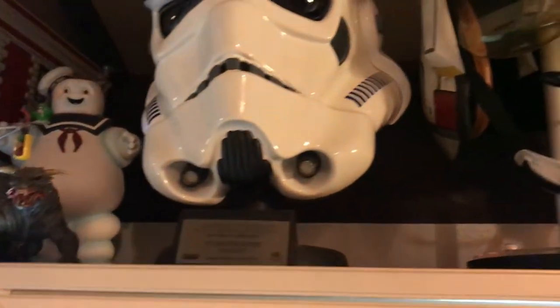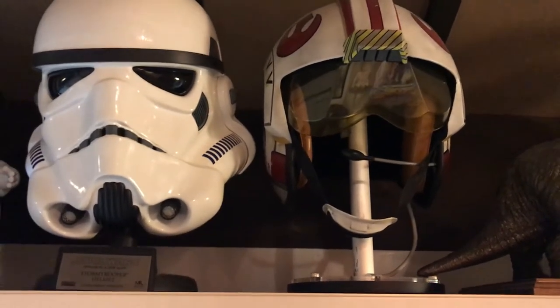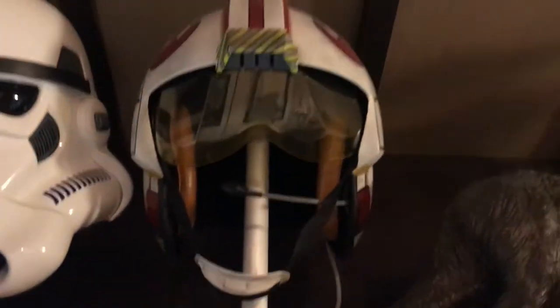So if we go over to the top here, you can see some Star Wars helmets — obviously we got the Stormtrooper and Luke's helmet.